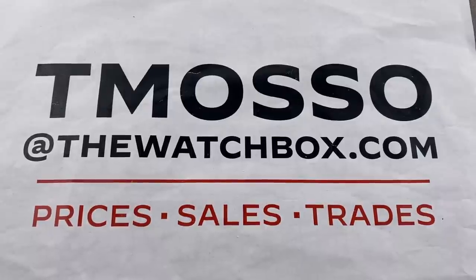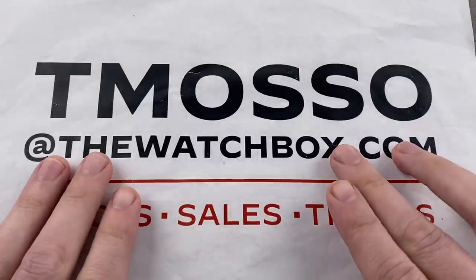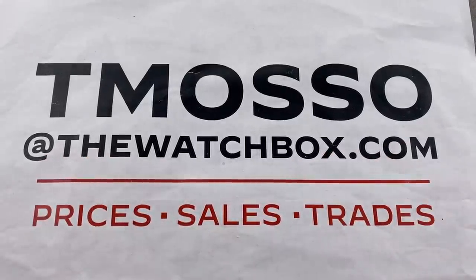Hi, I'm Tim. Welcome to WatchBox, and thanks for logging on. We are starting our weekend with watches, and everything is for sale. Reach out to me directly. Email tmaso at thewatchbox.com.